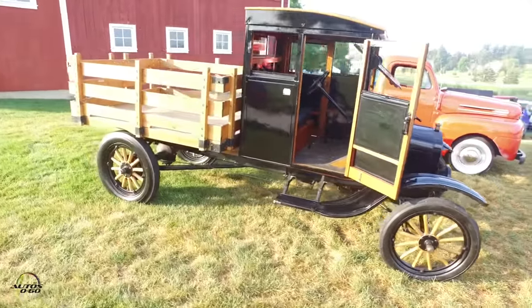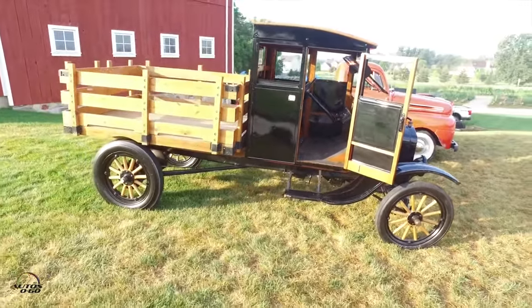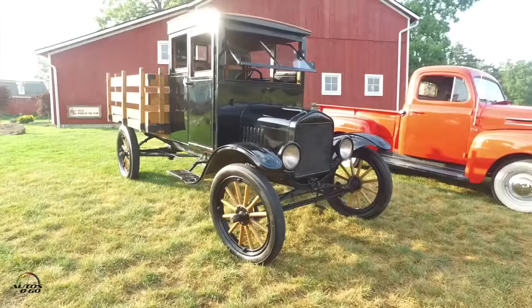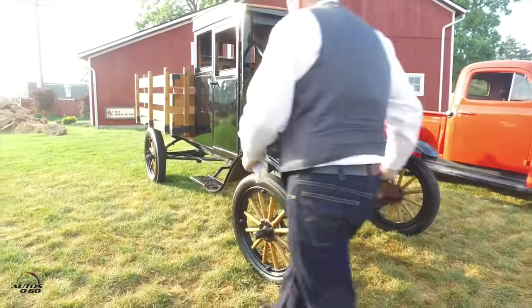It's identical to a 1917 TT truck. The truck was introduced on July 27th, 1917 — the first Ford truck — so this is identical to that.